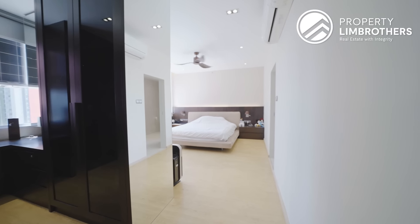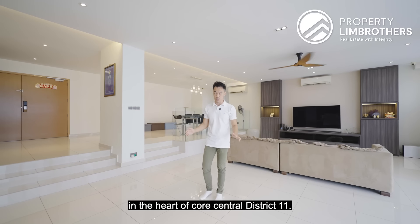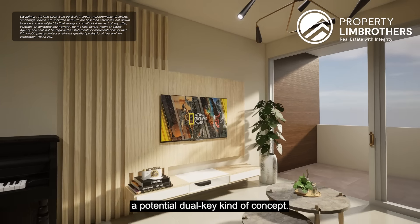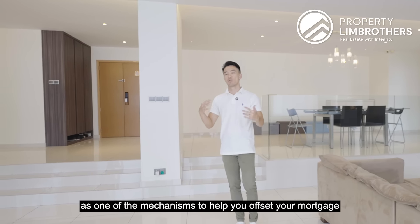Let's bring out the floor plan to quickly orientate you. This is a single-level floor plate — it's very hard to find 3,240 square feet in the heart of Core Central District 11. Currently you have five-bed, four-bath, a door room, yard area, and a massive living and dining. This is a dumbbell wide-span layout with bedrooms tucked towards both sides. Because of the additional space, you have the flexibility to add a sixth bedroom or turn this into a dual-key concept to help offset your mortgage while gaining higher potential capital appreciation.